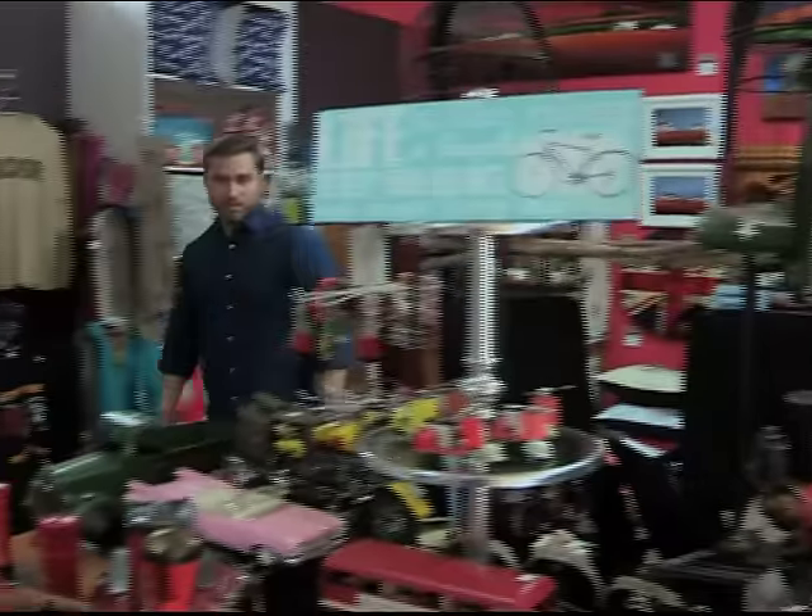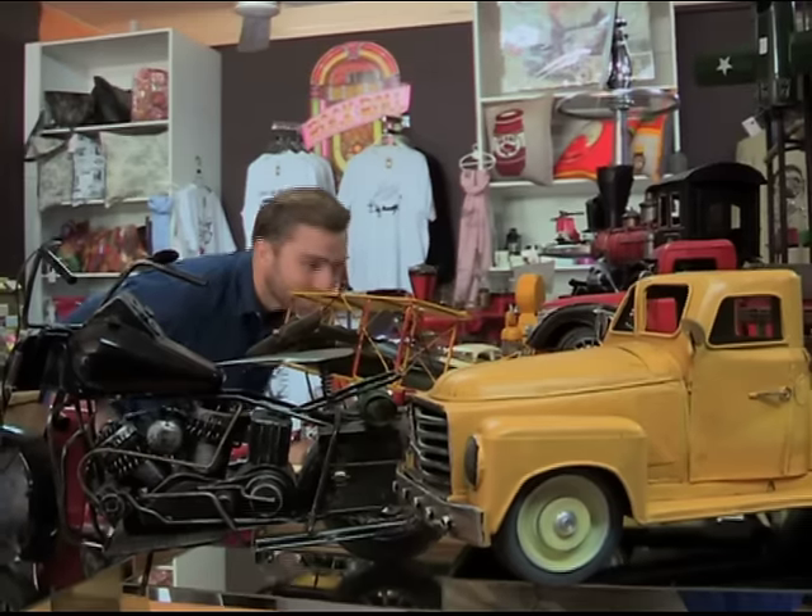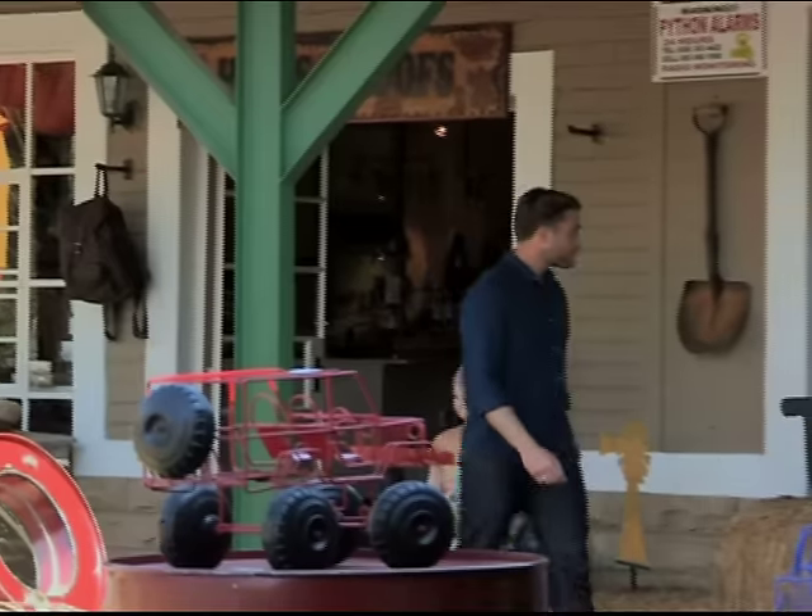The bustling town centre is the place to be for some retail therapy. In the main road, you'll find everything from quaint antique stores to co-op retailers. After a busy day of shopping, it's off to the local hangout where Brad can quench his thirst.